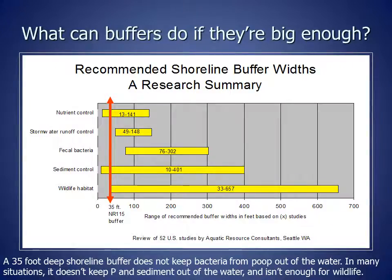You can see the difference between native plants and bluegrass. Native plants have large root systems that are 5 to 15 feet deep. White pines and oaks have root systems between 6 and 10 feet deep. Because of their large root systems, they can hold a lot of soil and phosphorus in place, preventing it from eroding into lakes and streams. In contrast, the bluegrass commonly used for lawns has roots that are only 1 to 2 inches deep, so can't hold much soil in place. This graph shows what buffers can accomplish if they're big enough. To keep nutrients such as phosphorus and nitrogen out of the lake, we need buffers between 13 and 141 feet deep, depending on the site. To keep fecal bacteria out of the lake, we need buffers between 76 and 302 feet deep. A 35-foot buffer does not keep bacteria out of the water and in many situations doesn't keep phosphorus and sediment out either.